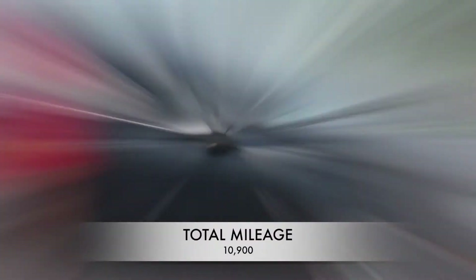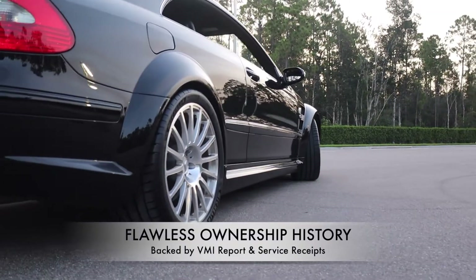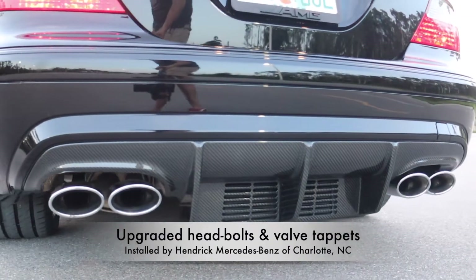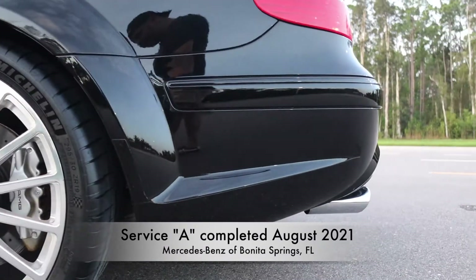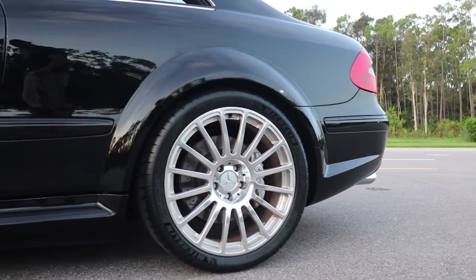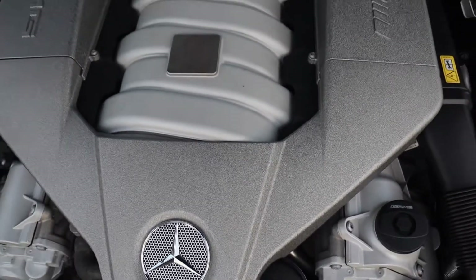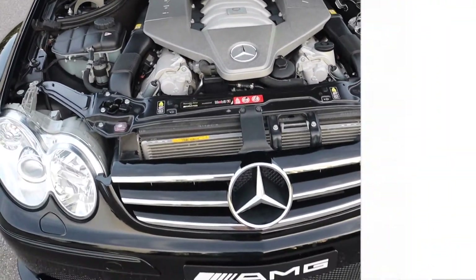With 10,900 miles from new, the CLK Black Series comes with a flawless ownership history backed by a VMI report and service receipts. From upgraded head bolts and valve tappets installed by Hendrick Mercedes-Benz of Charlotte, North Carolina, to service completed in August of 2021 by Mercedes-Benz of Bonita Springs, Florida. The original owner retained this vehicle for the next eight years and 9,000 miles until passing it on to its second and latest owner in 2016, who would then display it inside his office for the following five years, adding under 2,000 miles until it was acquired by Audubon Vault.